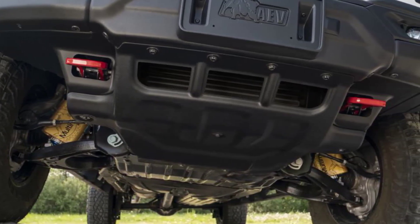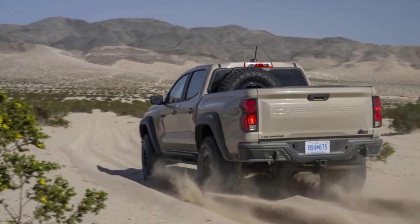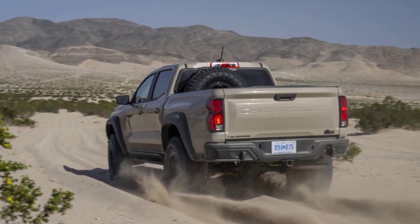The LT315 tires are also 1.2 inches fatter, resulting in a 0.9-inch wider track and an outer sidewall-to-sidewall width increase of 2.1 inches.